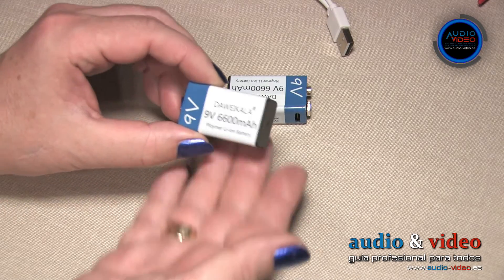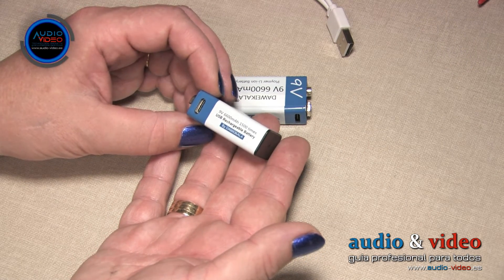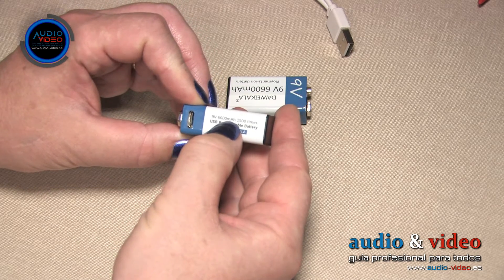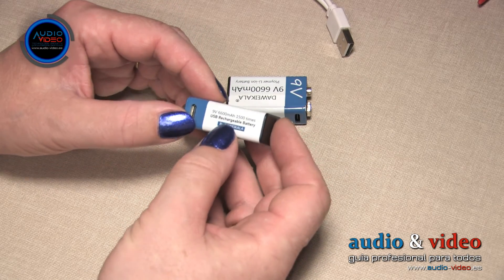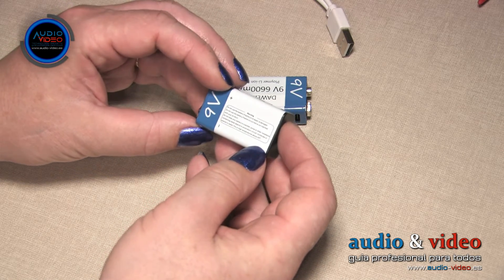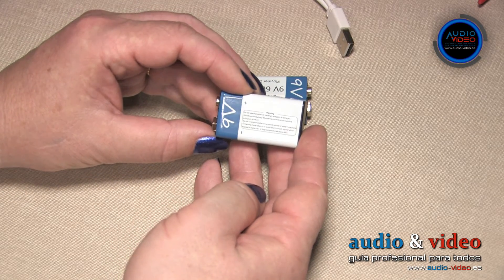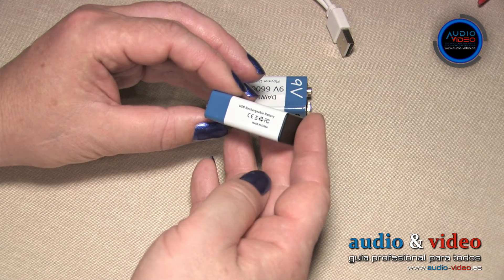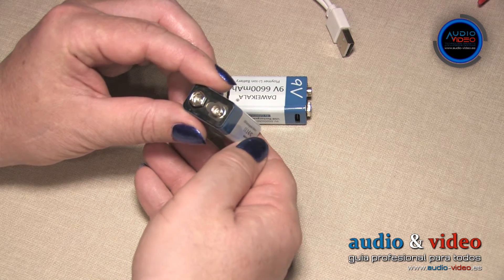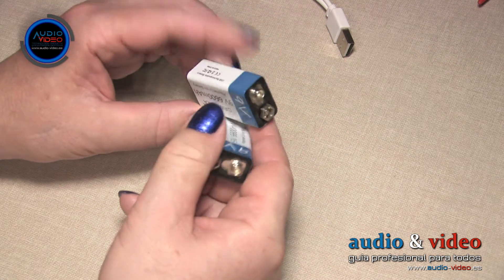On the casing we find standard safety and application information, as well as manufacturer and capacity details. Notably, the batteries come with a built-in charger that allows them to be charged directly from any phone adapter. The manufacturer also included a USB power cable with two USB Type-C outputs. Given the technical information provided by the manufacturer indicating a maximum capacity of 6600 mAh, the first step was to perform a general capacity calculation of the 3 test batteries.